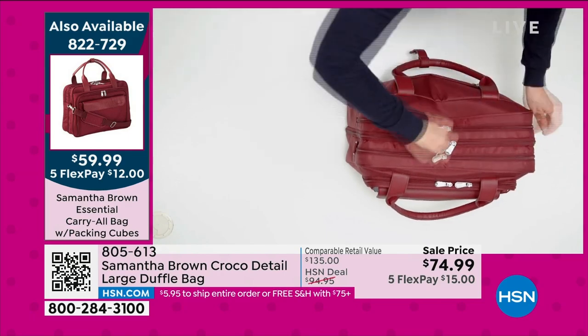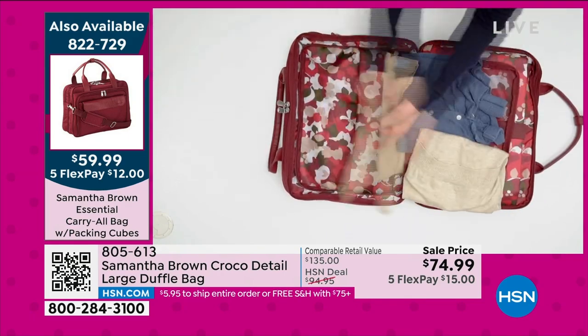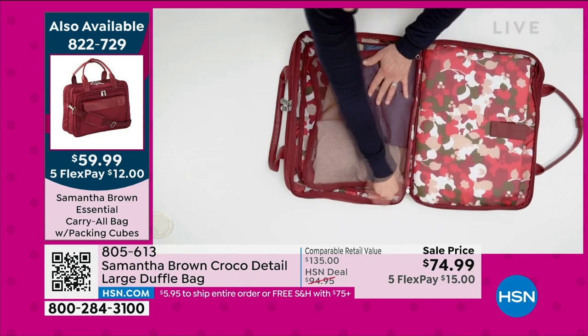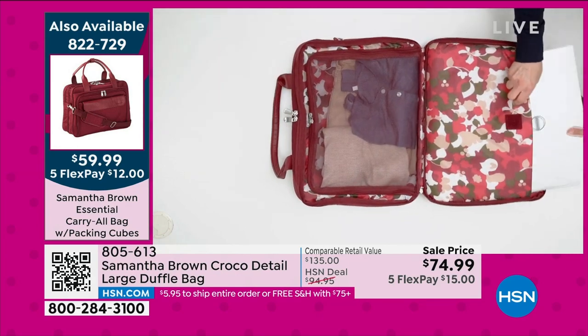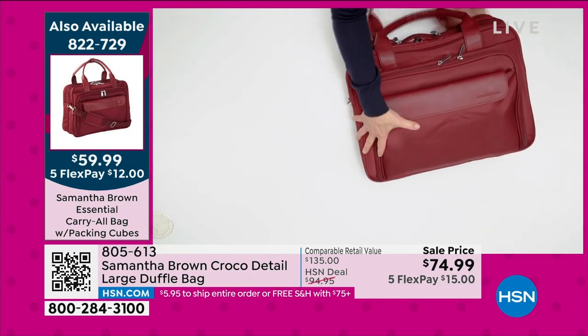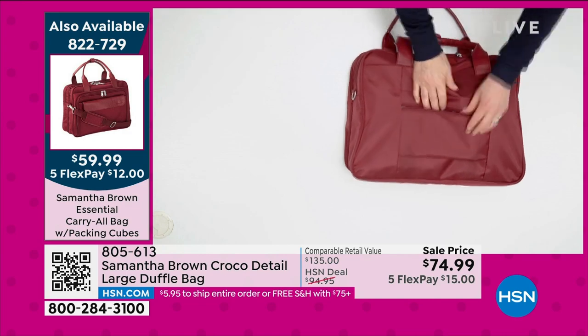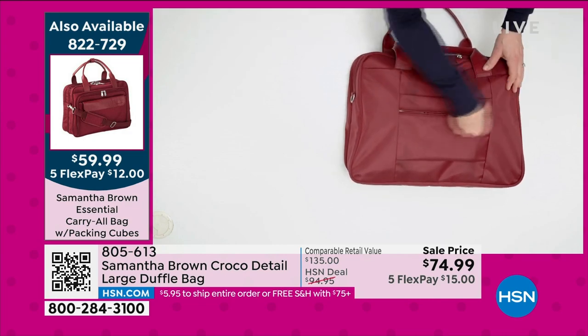The packing cubes and shoe bags are made specifically for this piece, so that's all included. Watch how this opens up — it's like a little suitcase inside. You're easily packing work stuff: a laptop, your clothing, anything you need to have on hand, because it is a personal item and it will fit under the seat in front of you. It's a $12 flex pay.